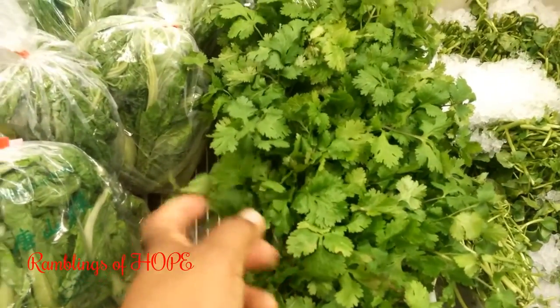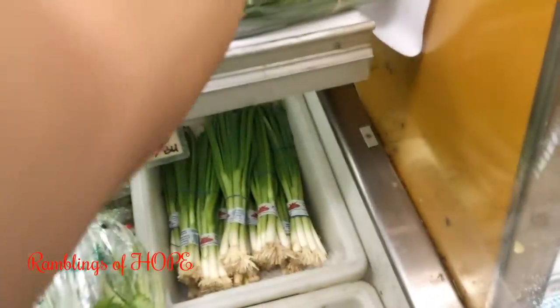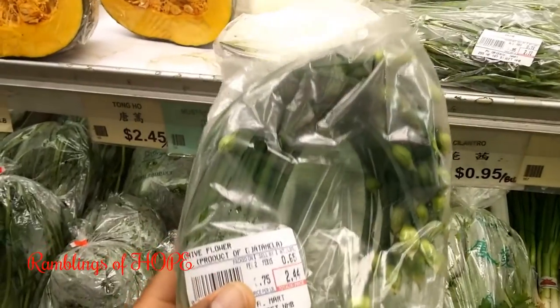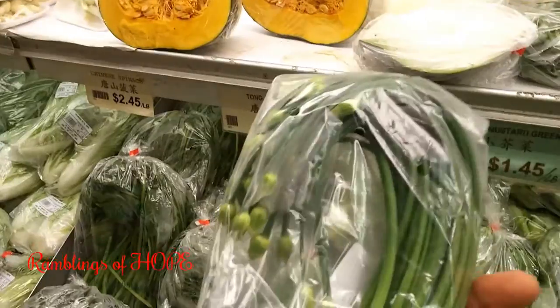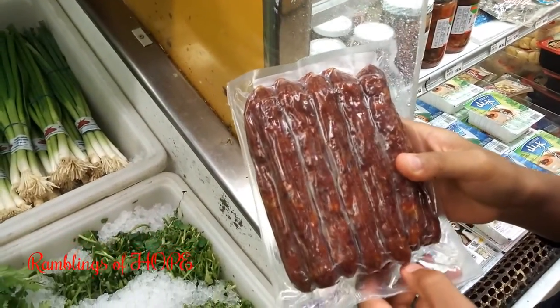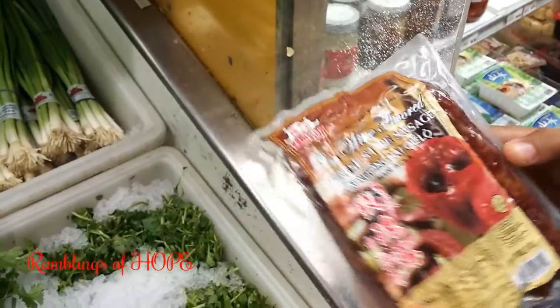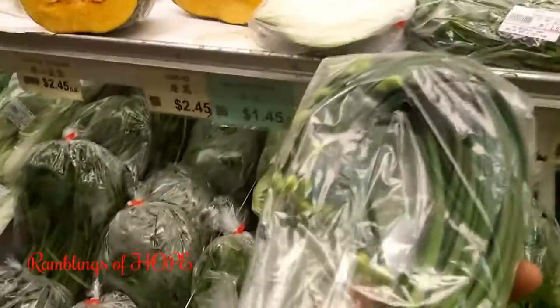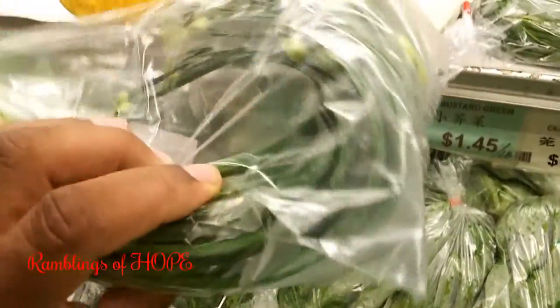Cilantro is very prevalent in Asian cooking — I didn't know that before. Chive — or chive flower as it's actually called — is also very prevalent. Josh is showing me the sausages: Chinese style sausage, rose wine flavored. And I think this is the lotus flower — it's very pungent and gives an oniony, floral flavor.